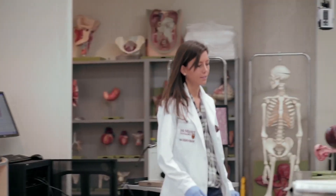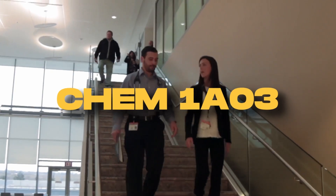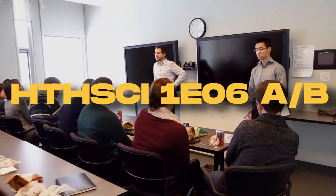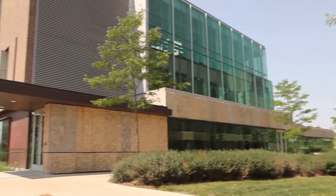In terms of what you will take, you can expect to take 30 units worth of courses, ranging from Cellular and Molecular Biology, Introduction to Chemistry 1 and 2, an Introductory Inquiry course, Interdisciplinary Problem Solving and Health, a Praxis Pathways 1 course, alongside nine units of electives.